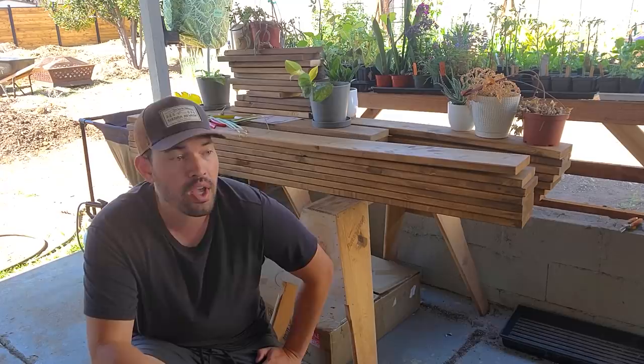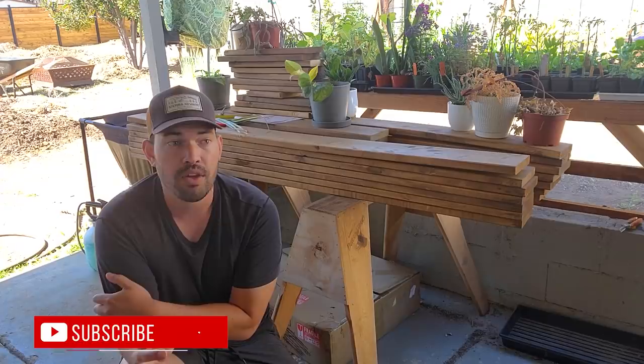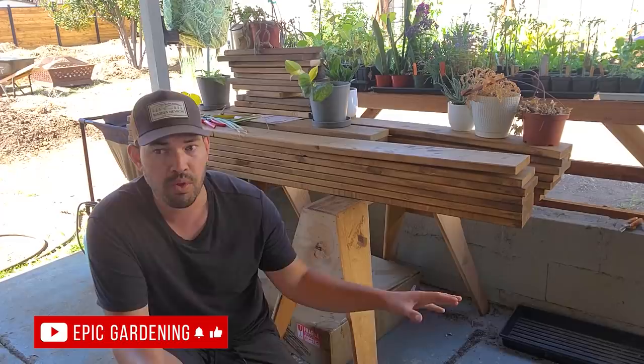If you know the logistics and the supply chain issues we've been having across the whole world, you know that probably wasn't cheap. Initially for 12-foot boards it was about $18 to $19 a board. That's somewhat reasonable given the quality of the lumber — it's cedar, it's going to last a very long time. But in the time between I got that initial quote and when I finally finalized the quote, which was 30 days, it went up $4.50 a board. So for 245 linear feet of fence that's going to last 30-plus years, I think that's actually a really good price.